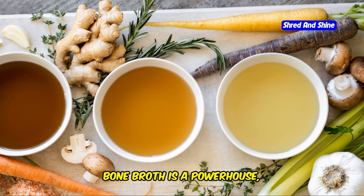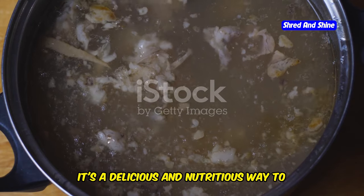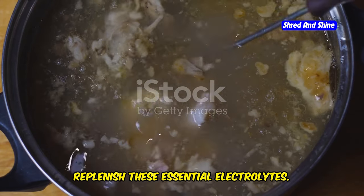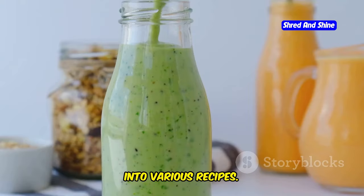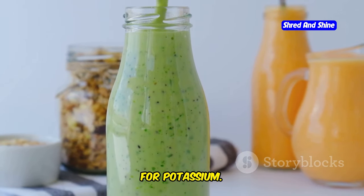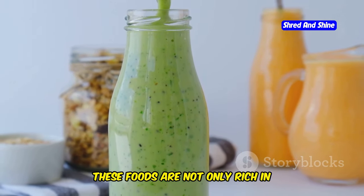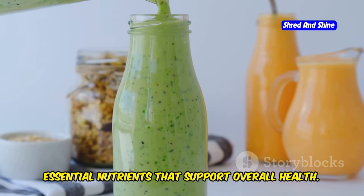Bone broth is a powerhouse packed with sodium and potassium. It's a delicious and nutritious way to replenish these essential electrolytes, and it's easy to make and can be incorporated into various recipes. Avocado, spinach, and leafy greens are your best friends for potassium — rich in potassium and packed with other essential nutrients that support overall health.